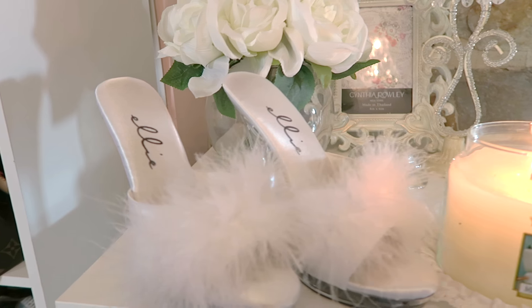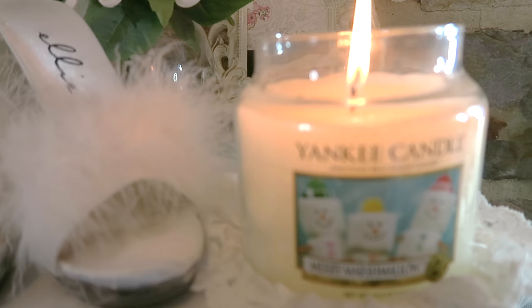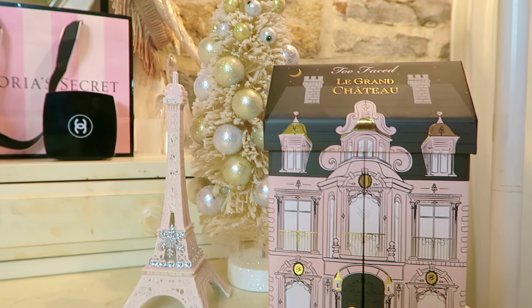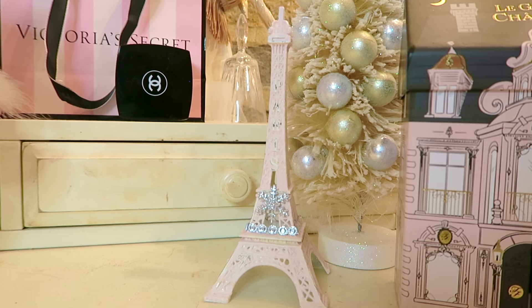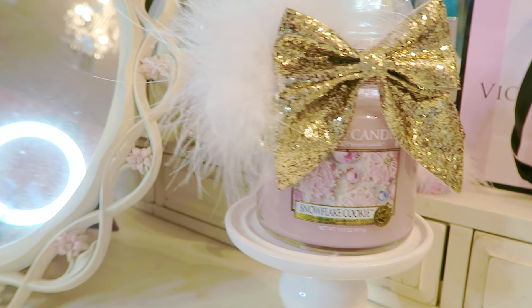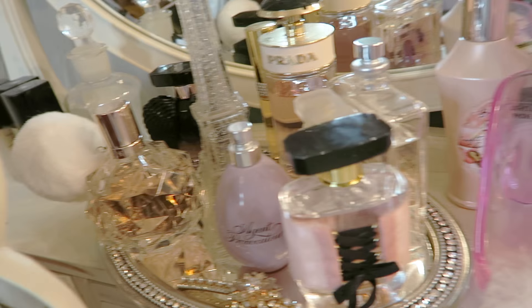I put these cute little fuzzy slippers next to this adorable Merry Marshmallow Yankee Candle. I also got the Le Grand Chateau eyeshadow palette from Too Faced Cosmetics, this adorable winter Eiffel Tower, and this Christmas tree. And I also have this snowflake cookie candle which smells so good. And all of my fragrances are just set behind that.